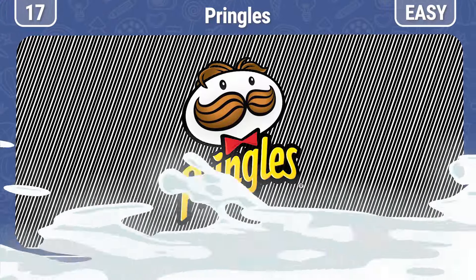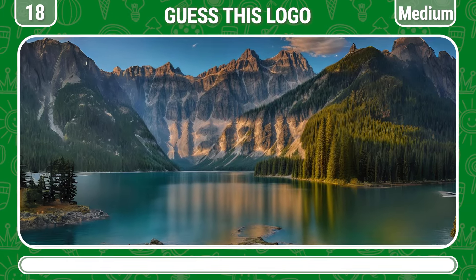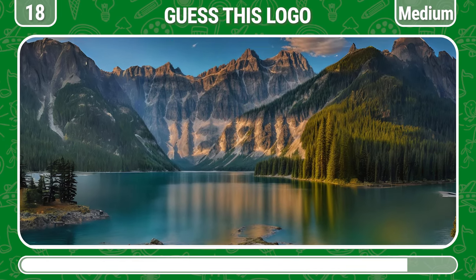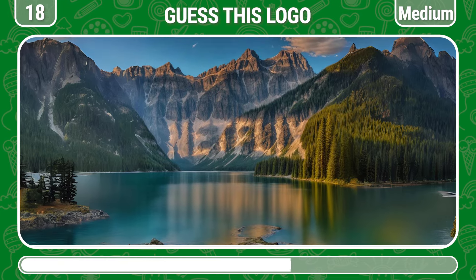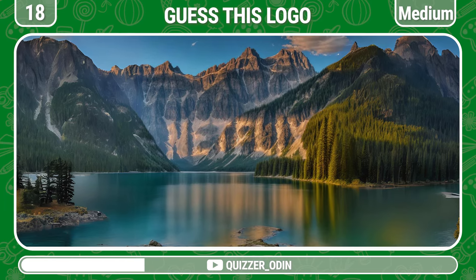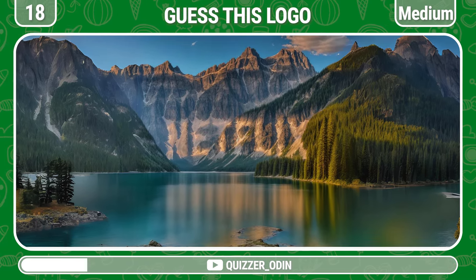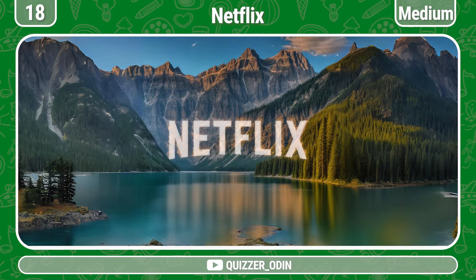Round 18! Don't say you can't guess this logo. That is the Netflix logo, did you guess right?